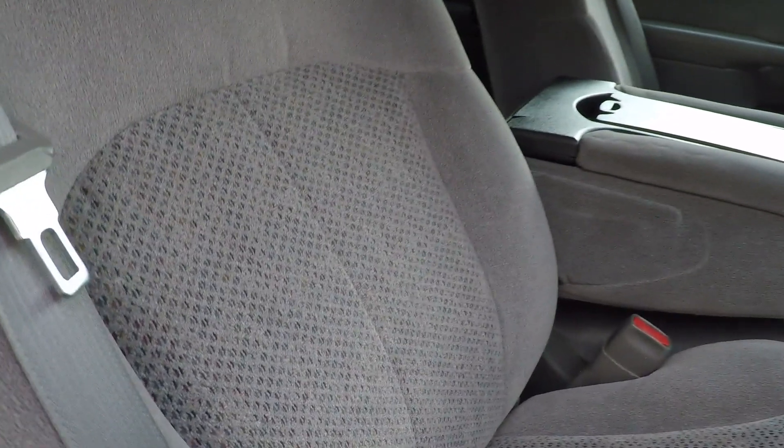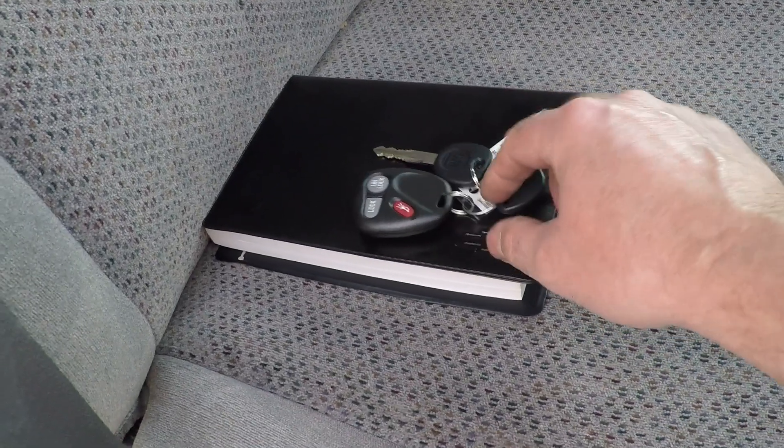Got the owner's manual, the remote, and two keys. The remote is brand new — I just had it programmed.